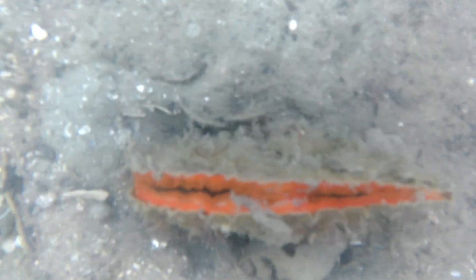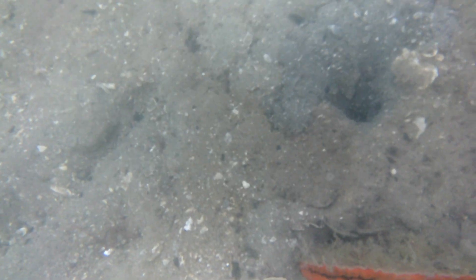Now here's a surprise: this is a really large scallop and it has an orange sea sponge growing on its mouth.